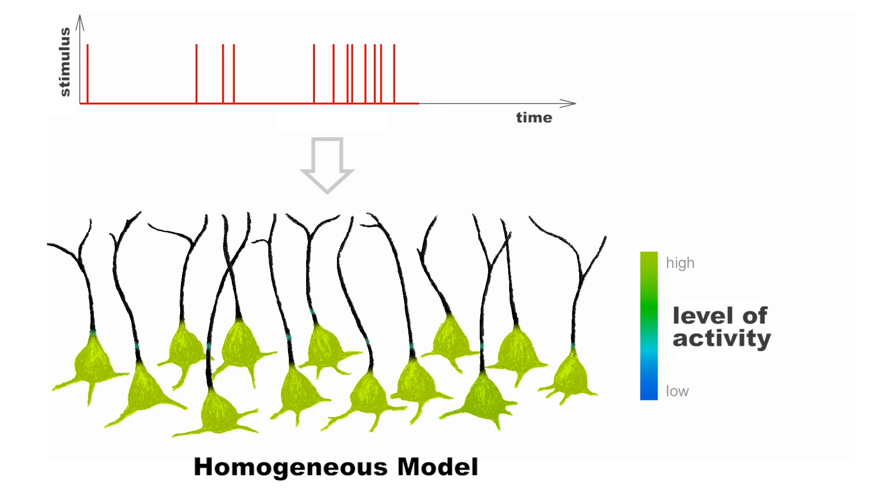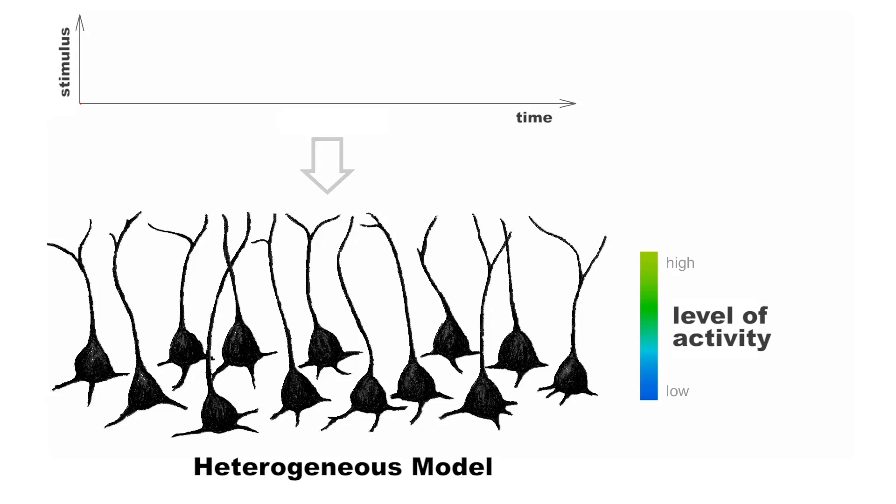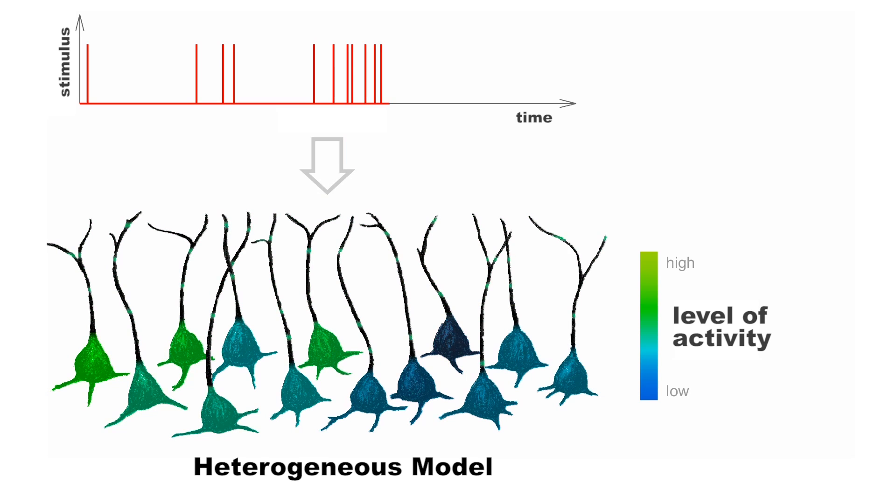In an alternative model, which we'll call the heterogeneous model, neurons do not all become active altogether and all at once. Some respond quickly and transiently to new evidence, while others respond later or more slowly. In this model, memory is dynamic, with information passing from neuron to neuron. It predicts that sensory events produce a wave of activity that travels through the networks as early responding neurons return to baseline and slower, later responding neurons increase activity to carry the signal.